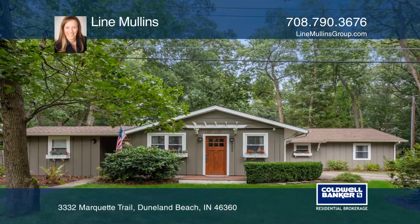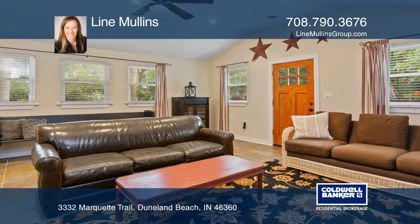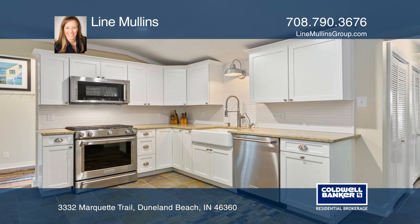Charm and functionality abound in this four-bedroom Doonland Beach home. The living room has vaulted ceilings and an abundance of natural light.